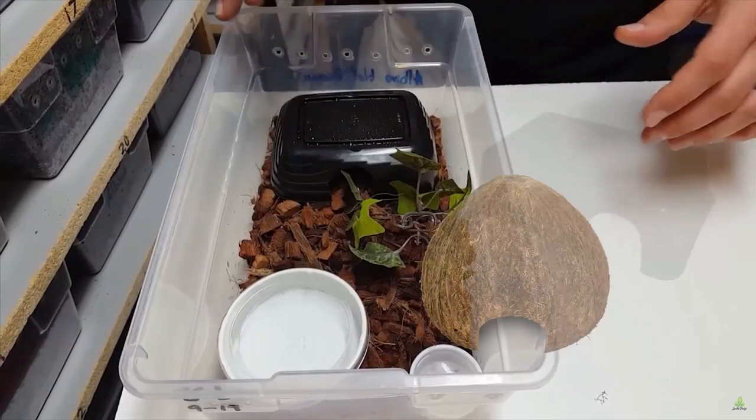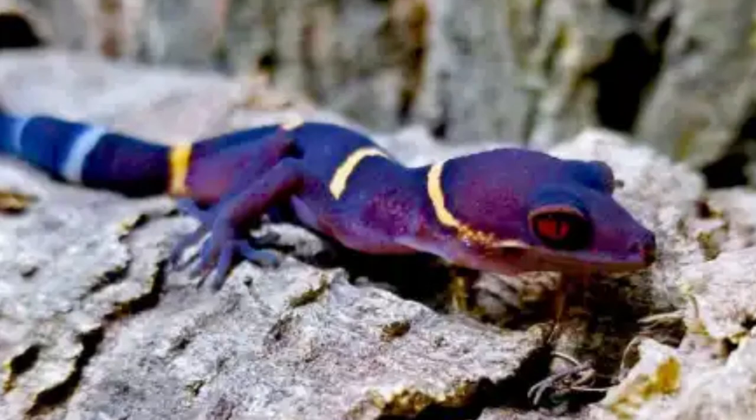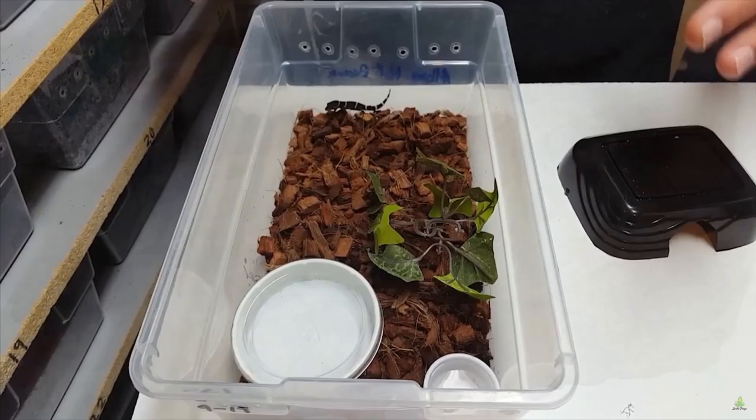Housing: For 1 to 2 adults, a 10-gallon tank or 18 by 18 by 12 Exo Terra glass terrarium is sufficient, but there's no harm in providing more space. Cocoa fiber or a mix of sand and peat moss works well as a substrate. Virgin cork bark makes your gecko feel at home.